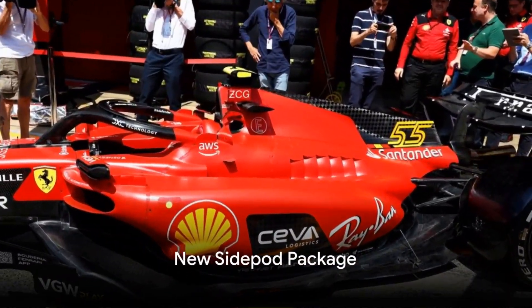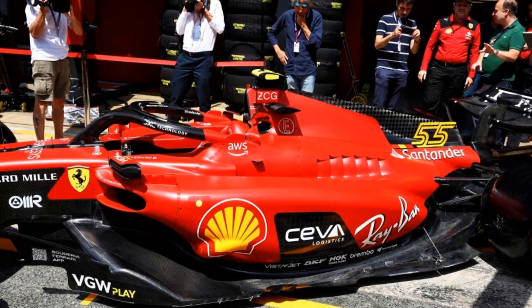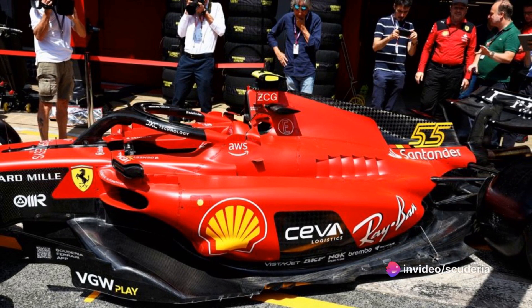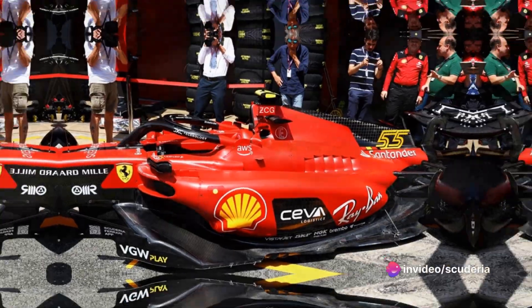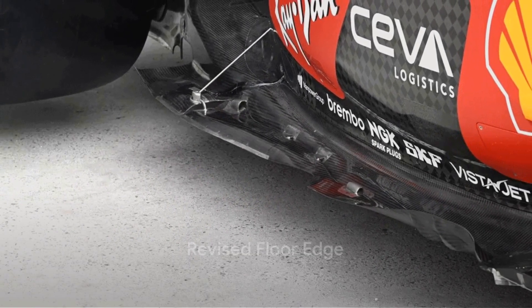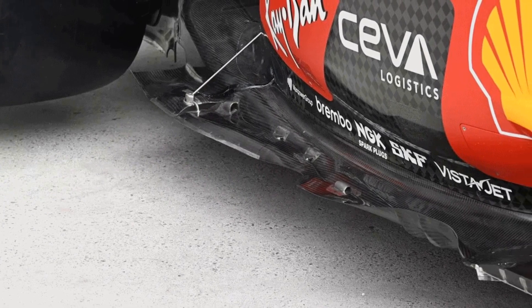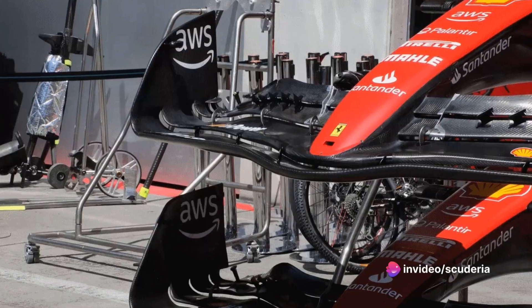A new sidepod package arrived for the SF23 at the Spanish Grand Prix as the team moved away from their bathtub-style solution and adopted something more akin to the downwash ramped solutions many of their rivals were now using. The revised floor edge featured an elongated edge wing with an upturned section at the front, while a metal bracket was used to connect the rearmost section of the floor with the edge wing.